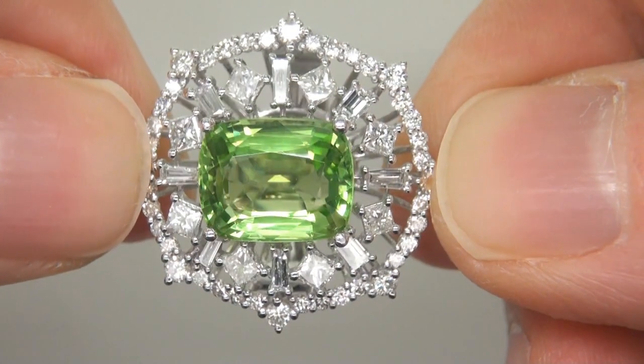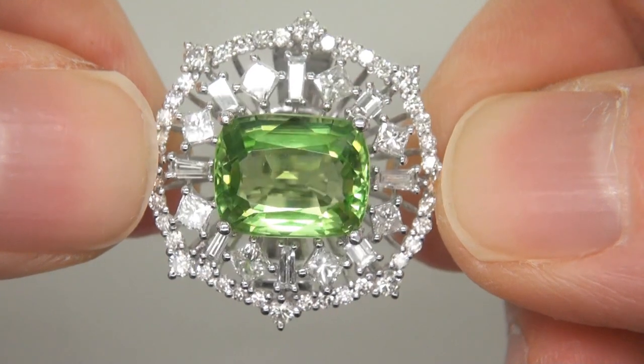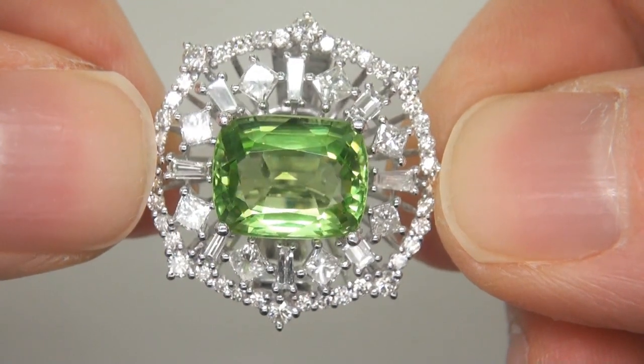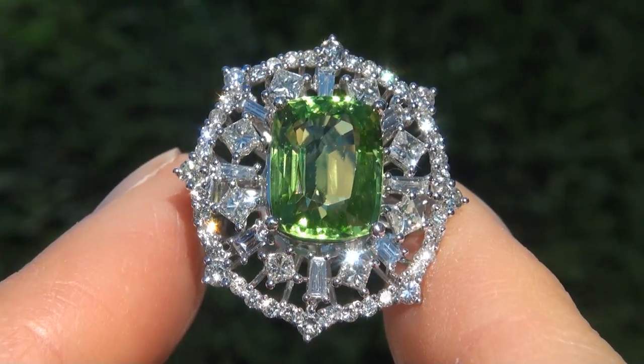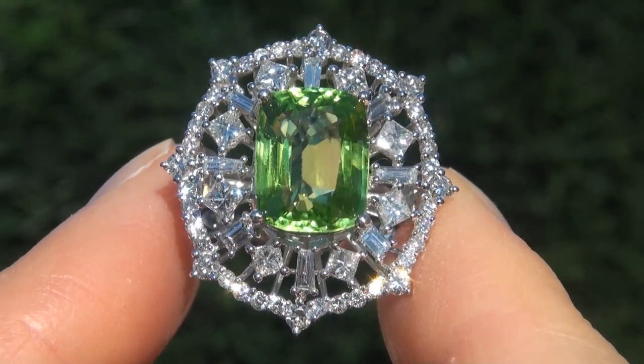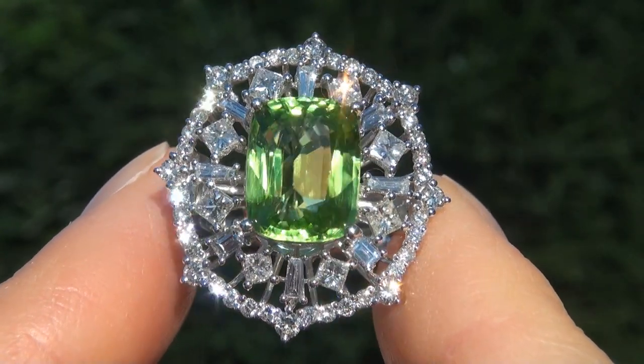The ring was recently evaluated by GIA, which is the world's foremost authority in gemology, and the report will be included with your purchase. As you can imagine, our consignor paid an absolute fortune for this ring and is hopeful to recover at least $28,000.